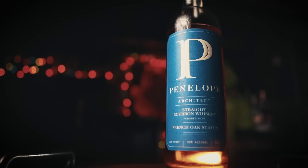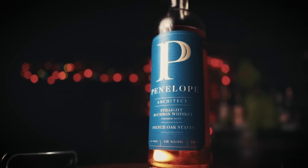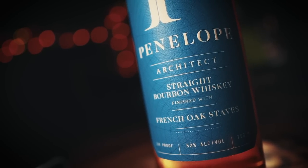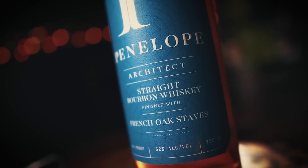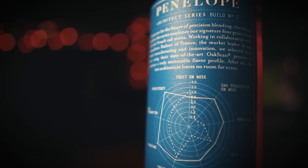The next one is a newer release I've been loving lately — the Penelope Architect. Why do I love it so much? French oak. French oak can come off a bit too oaky and spicy for some, but the Penelope Architect offers a nice balance of sweet bourbon flavors with the best parts of French oak. This is a four-grain mash bill: 75% corn, 15% wheat, 7% rye, and 3% malted barley. It's bottled at 104 proof and priced at about 65 bucks.